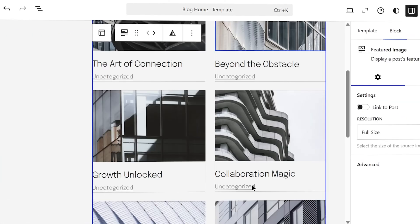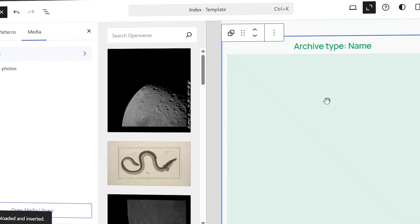You know that feeling when you just cannot look at another website builder template? I'm done with this. The drag, drop, tweak, preview, tweak again grind.